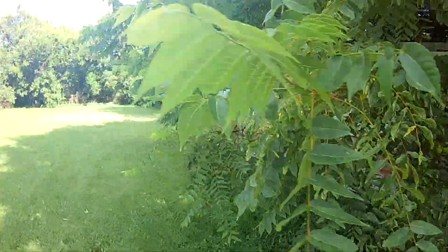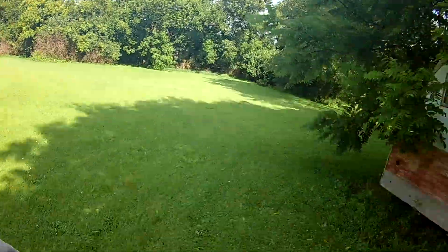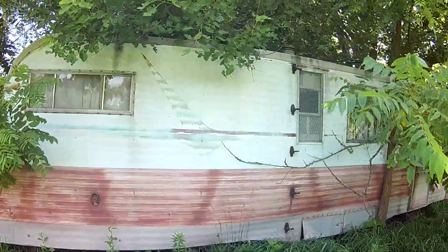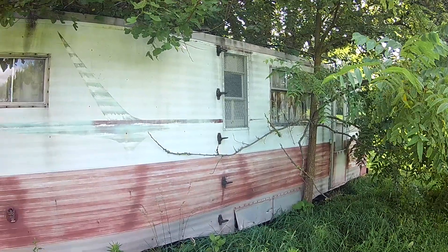Walnut trees are growing up around it. The graphics are — I mean, it was sitting here since the seventies, I'm going to guess.